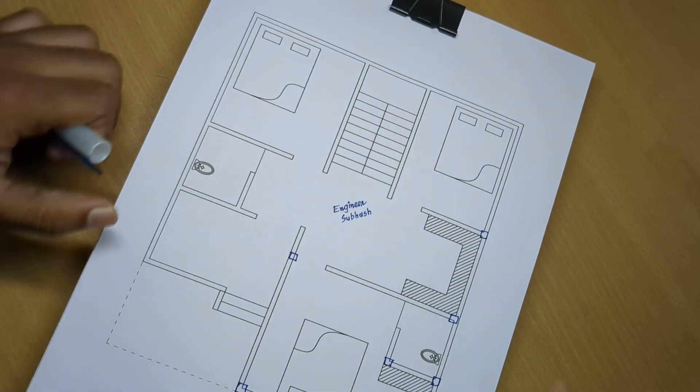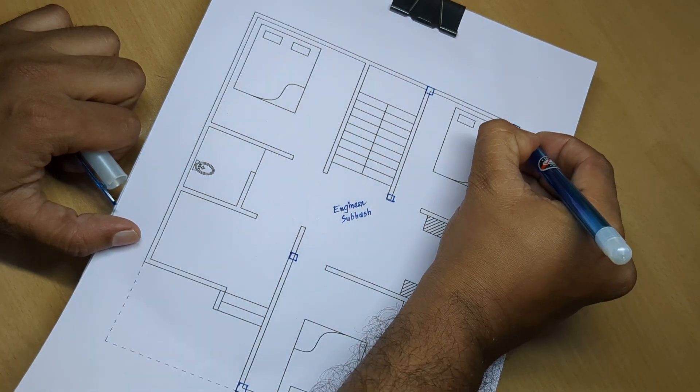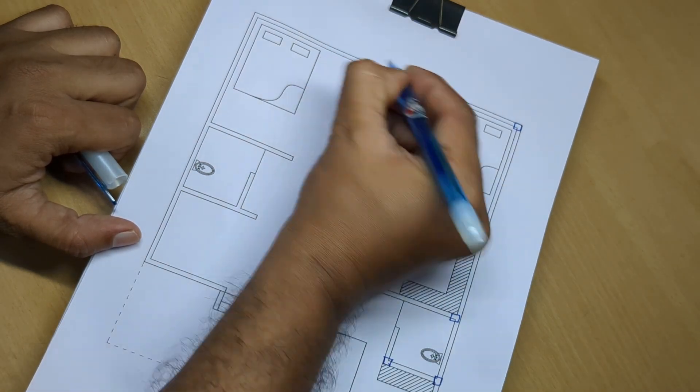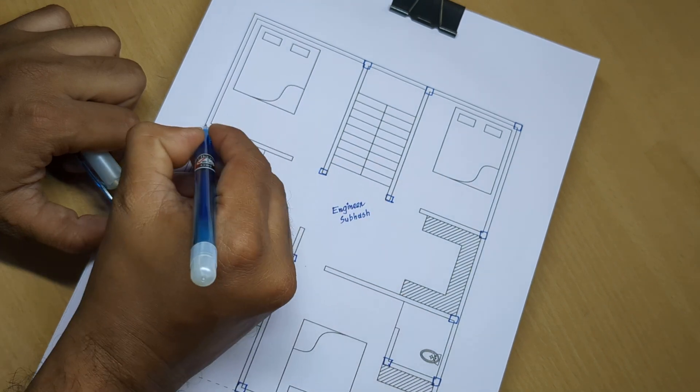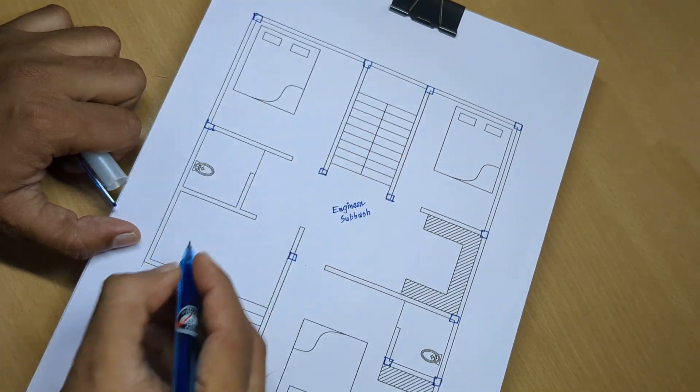Design: column and window, door set and design.